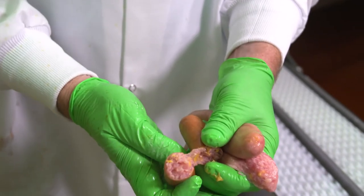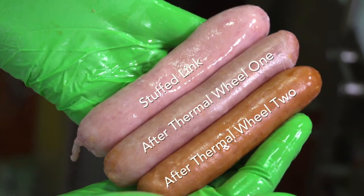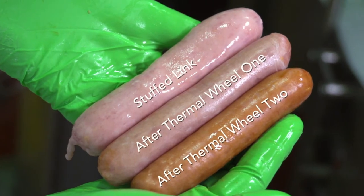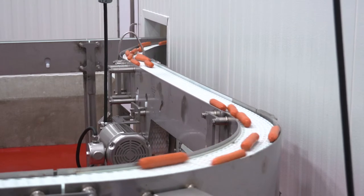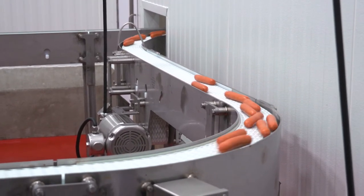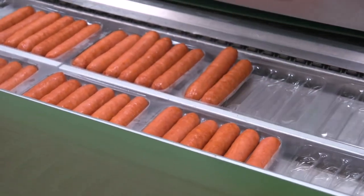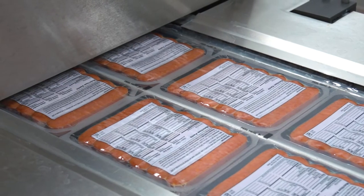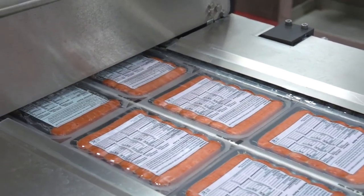By only partially cooking the sausages in the thermal wheels, the Stargate system has a higher yield than traditional smoked cooked sausage processes. After the sausages are discharged from thermal wheel two, they are transported to the packaging machine. The sausages are at the final package weight before being vacuum packaged. All the goodness and flavor from the process are now in the sealed bag ready for cooking.